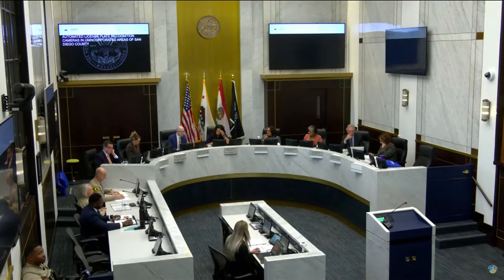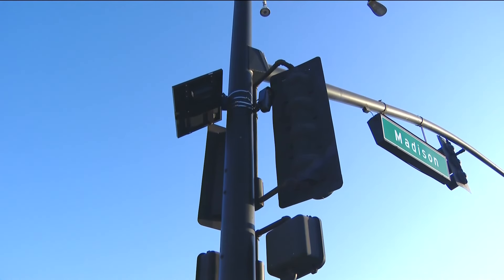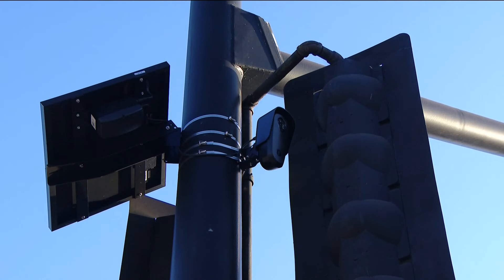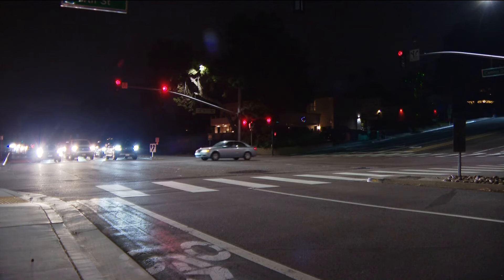County supervisors also approved the sheriff's request for more smart streetlights. Dozens of these license plate readers will be installed in unincorporated communities like Alpine, Borrego Springs, and Julian. This technology captures the license plate of vehicles and stores the data for 30 days. It can only be used for misdemeanor or felony investigations, not to issue traffic citations. Some readers are already up and running in communities like Poway, Del Mar, and Encinitas.